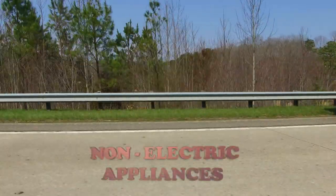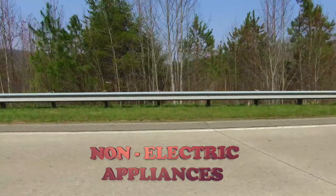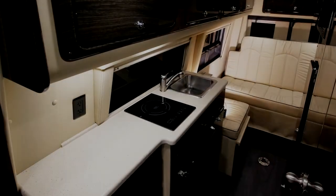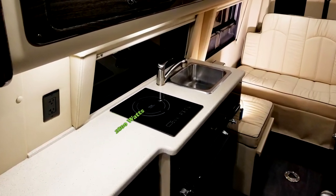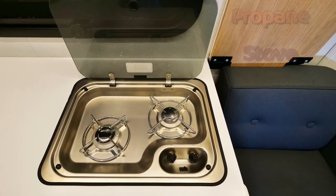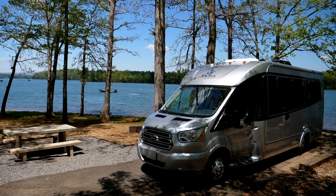A key element to an efficient lithium system is having an RV with as many non-electric appliances as possible to reduce battery consumption. Each electric cooktop element consumes more current than your roof air. It makes little sense to run an electric stove for 2–3 hours each day for cooking when a propane stove can perform the same task using an undetectable amount of propane, saving your battery.